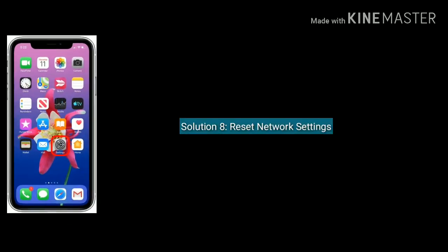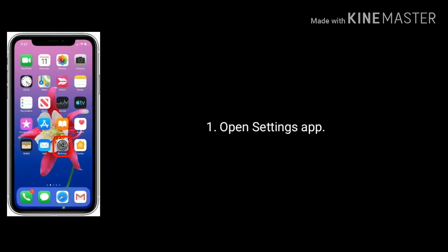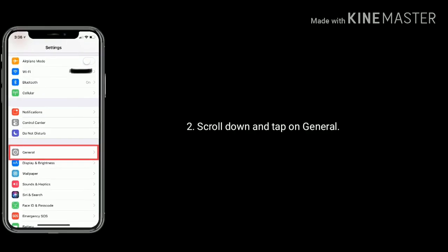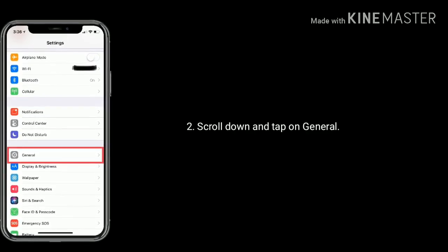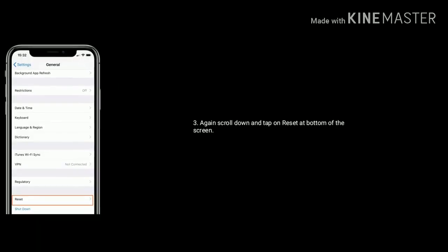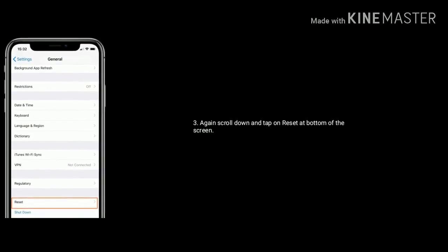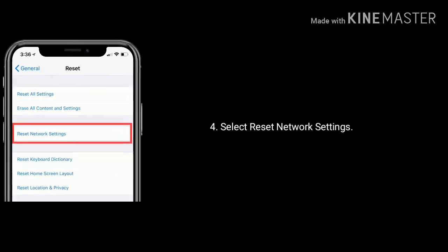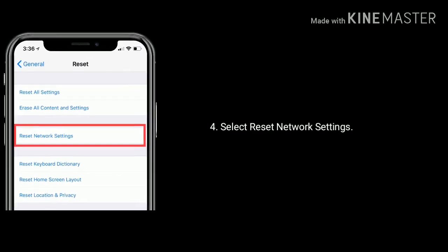Solution 8 is reset network settings. Open Settings on your iPhone or iPad, scroll down and tap on General. Scroll down and tap on Reset at the bottom of the screen. Select Reset Network Settings and enter your passcode if set, then tap Reset Network Settings again to confirm.